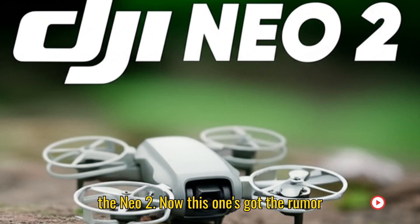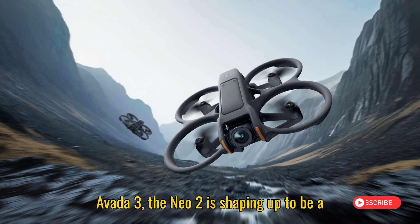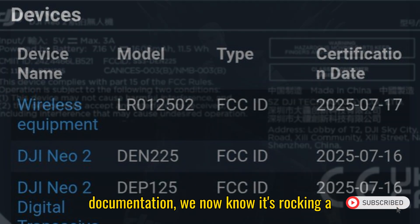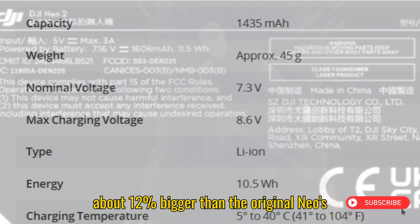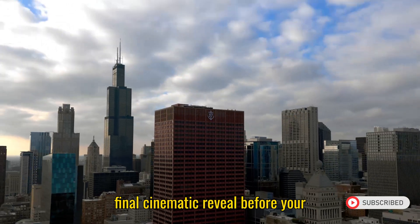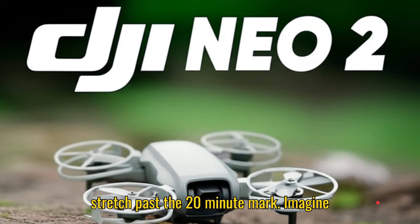Let's kick things off with the Neo 2. This one's got the rumor mill spinning faster than a drone in sport mode. Spotted earlier this year casually vibing alongside the upcoming Avada 3, the Neo 2 is shaping up to be a serious upgrade in a deceptively small package. Thanks to newly released FCC documentation, we now know it's rocking a 1606 mAh battery, which is about 12% bigger than the original Neo's 1435 mAh pack. In drone time, that's precious seconds to nail that final cinematic reveal. The original Neo was already rated for 18 minutes of flight, so we're hoping the Neo 2 can stretch past the 20-minute mark.